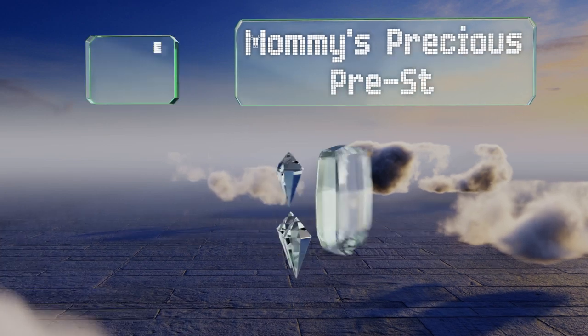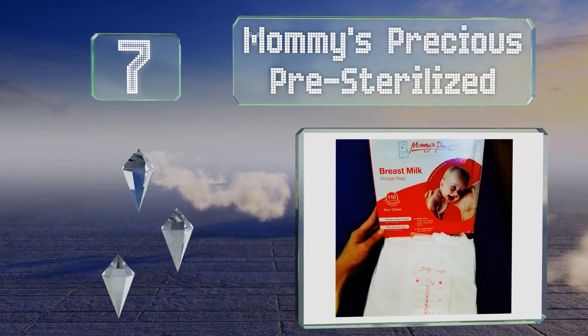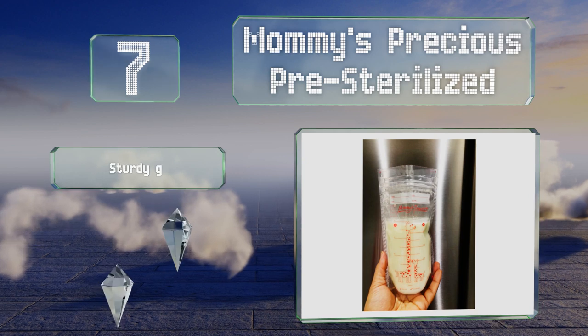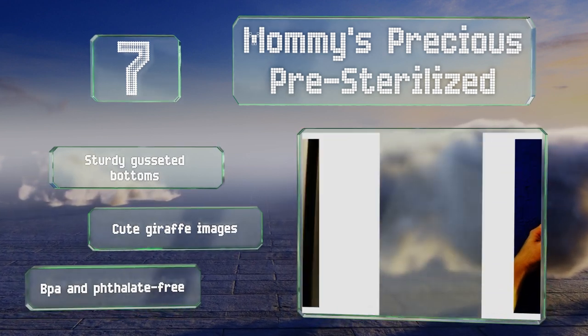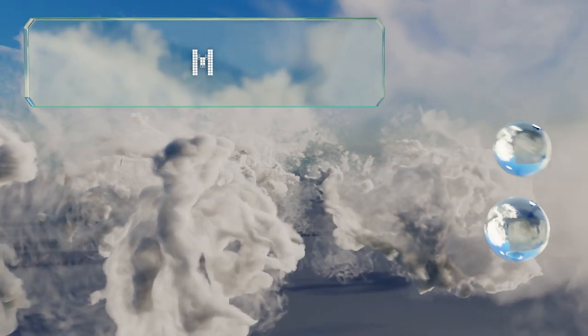At number seven, Mommy's Precious pre-sterilized bags are loaded with helpful features to simplify your life, including accurate measurement lines and perforated tear-open tops. You may need a marker to write on them though, as regular pens often don't work. These are equipped with sturdy gusseted bottoms and sport cute giraffe images. They're BPA and phthalate free.